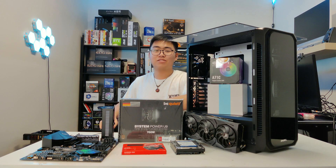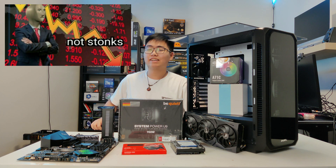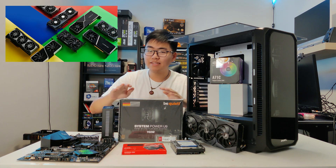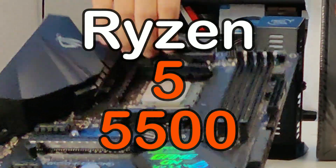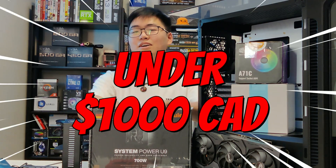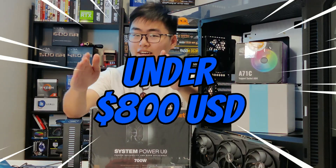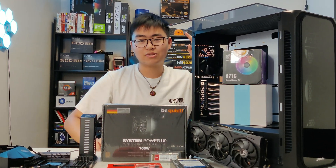Hey, what's going on everybody, welcome back to the most underrated PC building YouTube channel. Since crypto mining is basically dead and the GPU shortage is coming to an end, I was able to pick up this RTX 2080 Super and the Ryzen 5 5500 in order to build this insane gaming PC for under 1000 CAD, or for Americans out there, under 800 USD. Without further delay, let's cue the intro and get to the video.